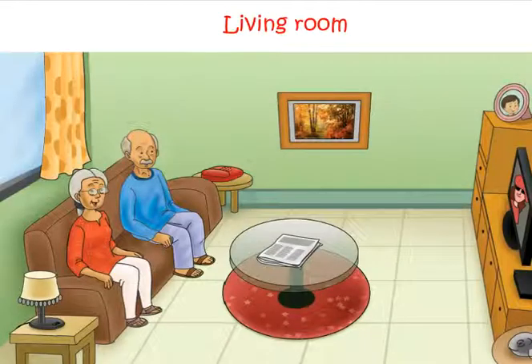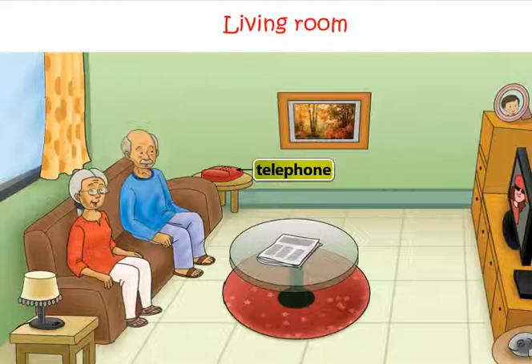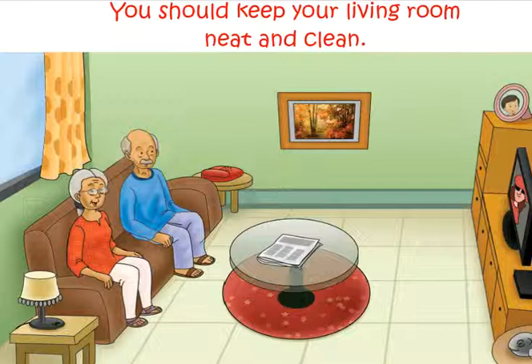Let us look at Rohan's living room. The following things can be seen in a living room: Sofa, corner table, telephone, centre table, rug, television, curtain. You should keep your living room neat and clean.